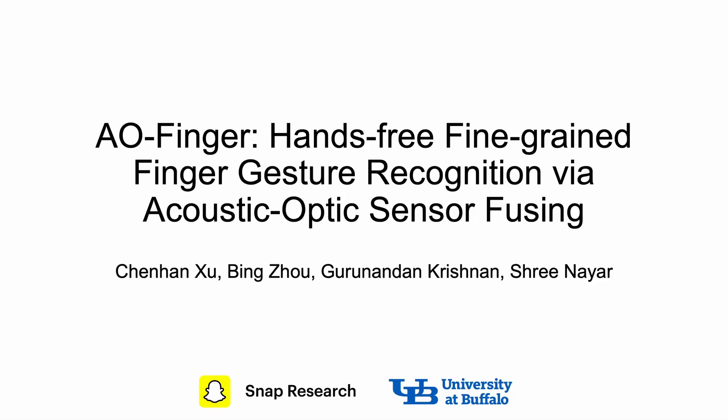Hello everyone, my name is Chen Hanxu. Today I'm here to present our work AOFinger: hands-free, fine-grained finger gesture recognition via acoustic-optic sensor fusion. This is a collaborative work with my colleagues Bing, Guru, and Shui.